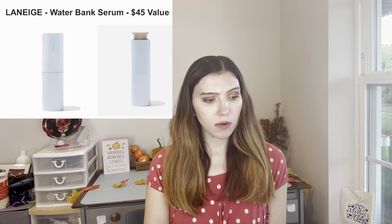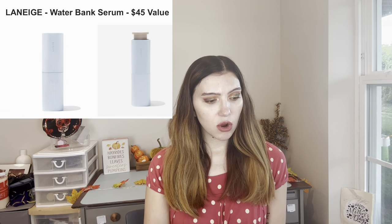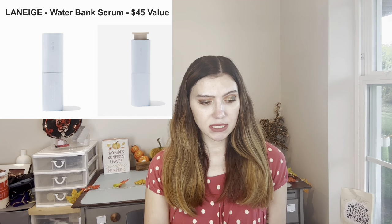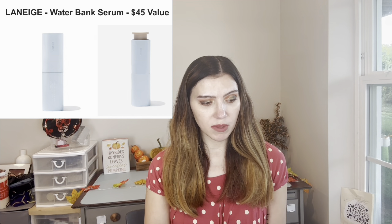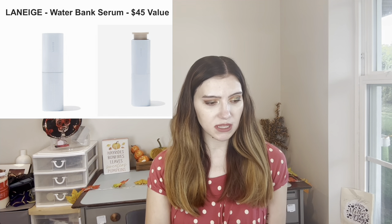For customization number one, we have the Laneige Water Bank Serum. It's $45. It looks fancy. It is a hardworking serum — an important skincare staple in the winter months to ensure that your skin remains hydrated, glowing, and healthy. The serum instantly replenishes moisture thanks to the soft melting formula that seeps into the skin to instantly boost hydration and firm appearance.